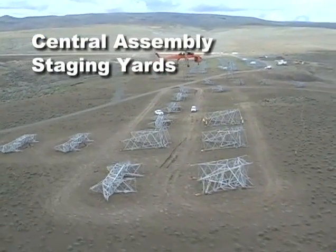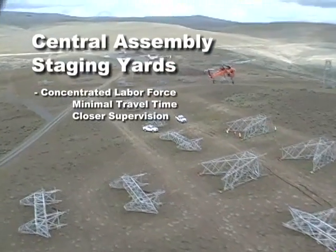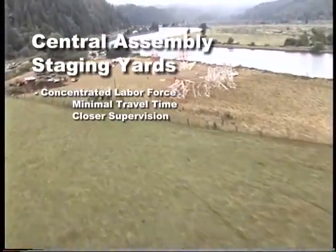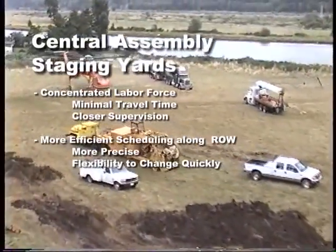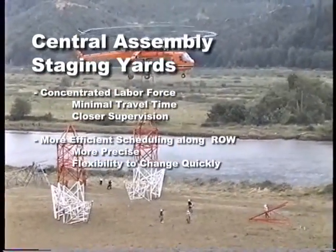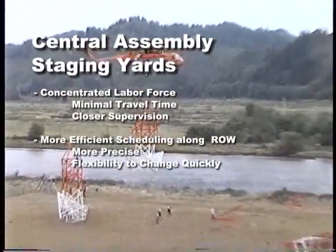Central assembly staging yards offer two major benefits. They concentrate the labor force at strategically chosen locations, which minimizes travel time and allows the foreman to more closely supervise the tower assembly process. This layout method also gives you the ability to precisely schedule tower construction along the right of way and flexibility to change that schedule quickly and efficiently.